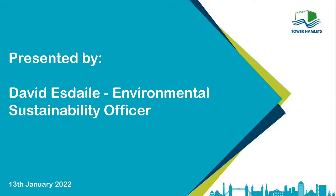My name is David Esdell. I am the Council's Environmental Sustainability Officer. I sit within our Sustainable Development team and our main role is helping the Council deliver on its climate change commitments and improving energy reduction use, not just within the Council but across the borough as well.